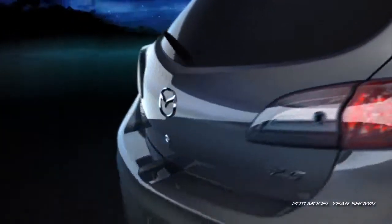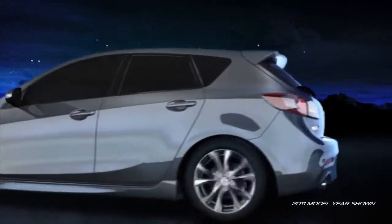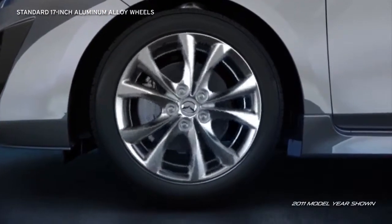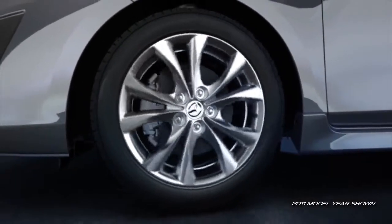With the Mazda 3, utility meets beauty with a versatile 5th door that also gives the Mazda 3 a streamlined profile. Lightweight 17-inch aluminum alloy wheels add performance and attitude, while the wide low-profile all-season tires help grip the road in almost any weather.